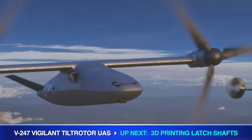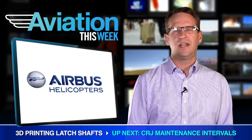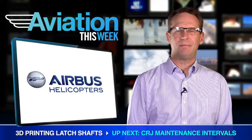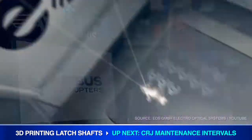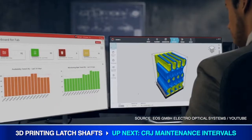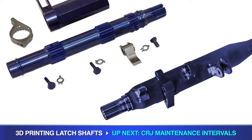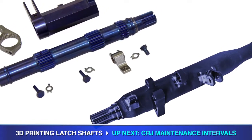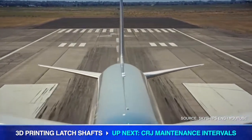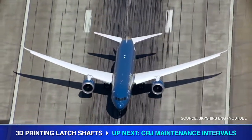Airbus Helicopters in Germany officially began initial stage production of latch shafts for the doors of A350 passenger aircraft using 3D manufacturing. The latch shafts are made using an EOS M404 printer and are composed of titanium powder. 3D printed latch shafts are 45% lighter and 25% cheaper to produce than traditional ones. As each A350 has 16 latch shafts, Airbus explains producing these parts using 3D printing leads to a saving of just over 4 kilos per aircraft.